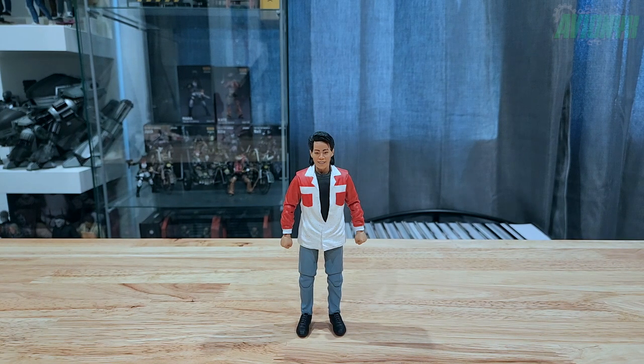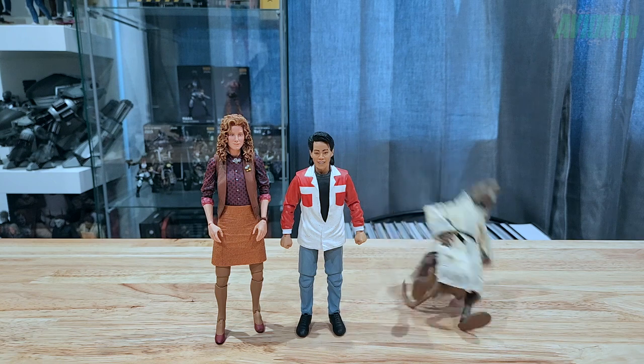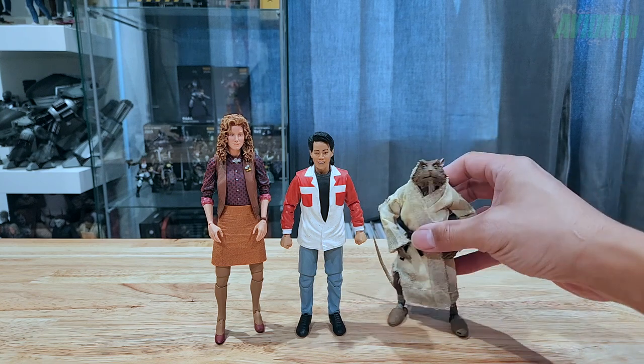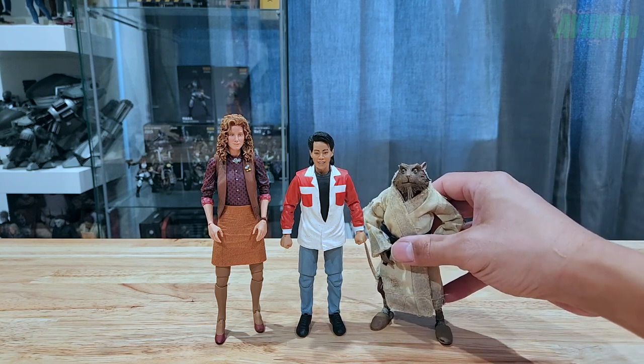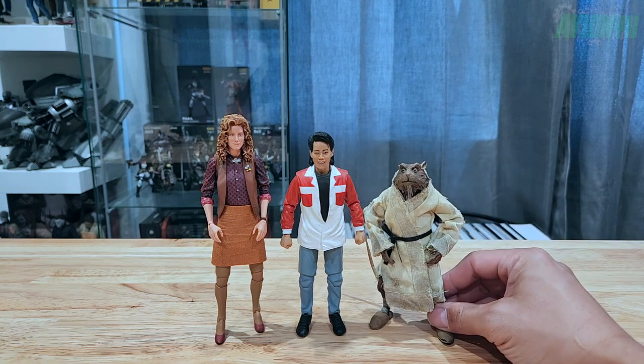Let's bust out the rest of the Turtles from the Secret of the Ooze movie. Keno scales very well with the rest of the movie turtles. Here's April O'Neill from the first TMNT movie along with Splinter — Splinter doesn't change much from the first to the second movie — just for size and scale comparison.